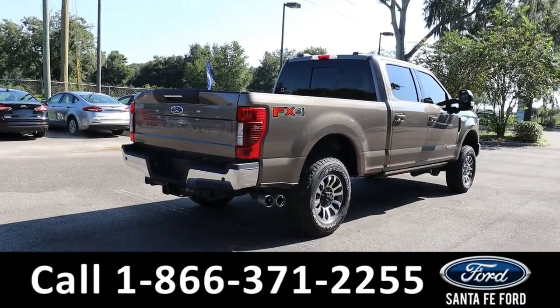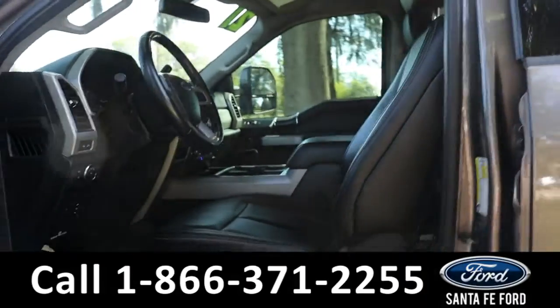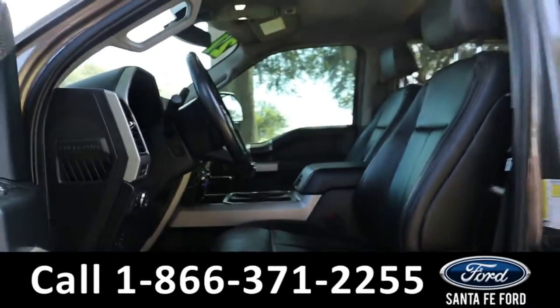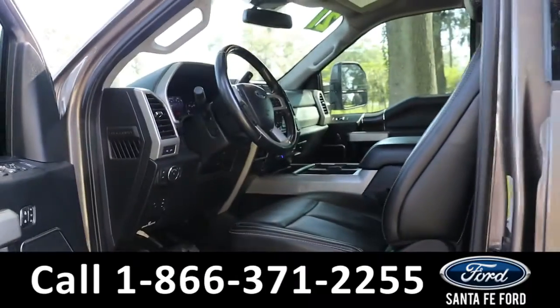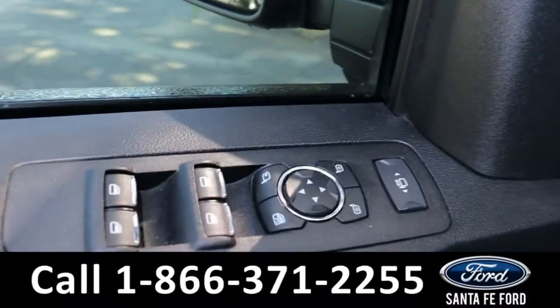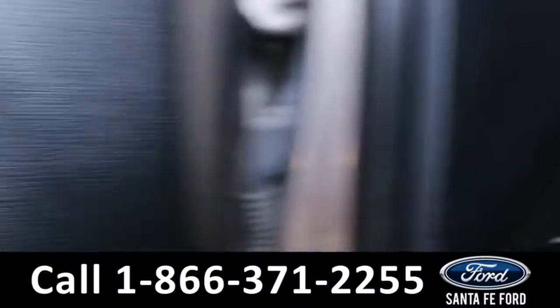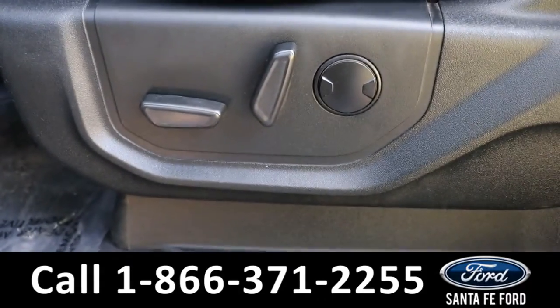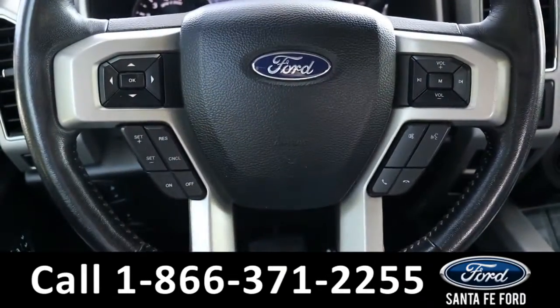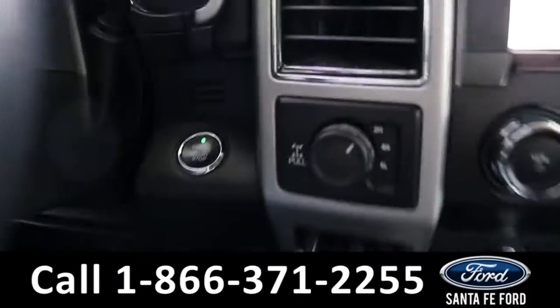Taking a look inside, it has a black interior with leather seats, powered windows, mirrors, locks, memory buttons, powered pedals, steering wheel, driver's seat, and passenger seat. The steering wheel has cruise, radio, and phone call controls.